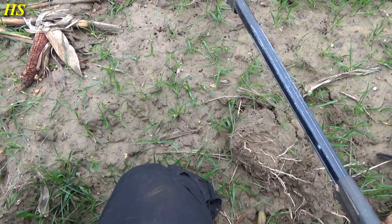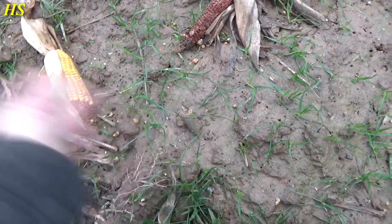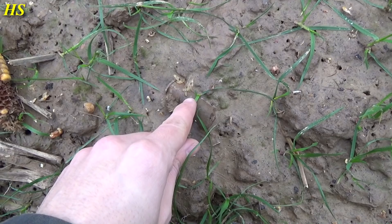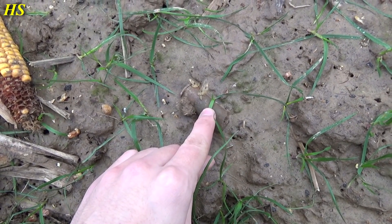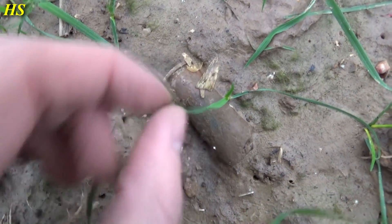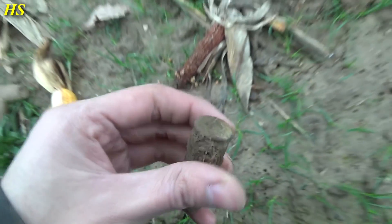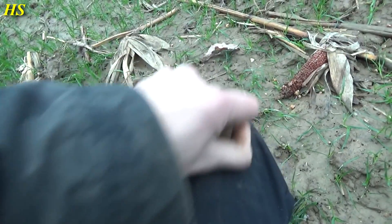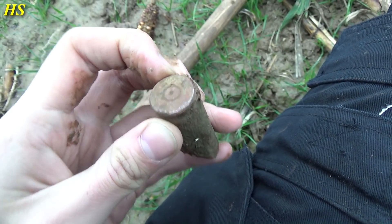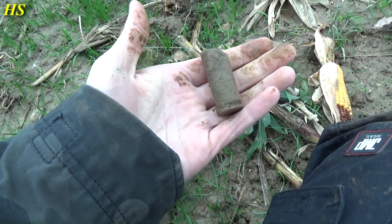Hi everybody. Today I'm on a field — finally feeling a little better. I've been sick for quite some time but I really couldn't resist doing some detecting today. The first find is going to be the bottom of a 50 cal shell casing. Look at that right there on the surface — it's SL4 and the 4 means 1944. First find of the day is a World War II relic. Awesome, let's carry on.